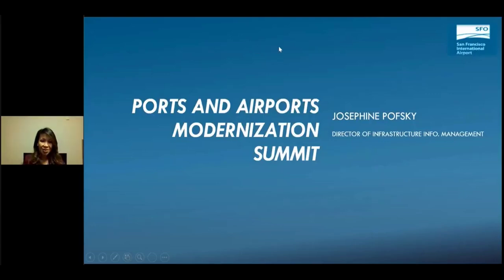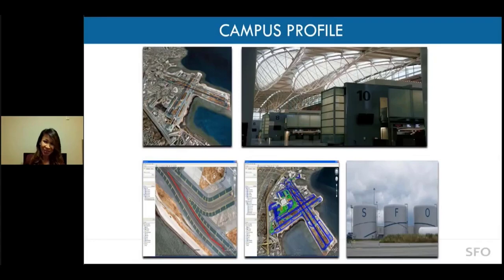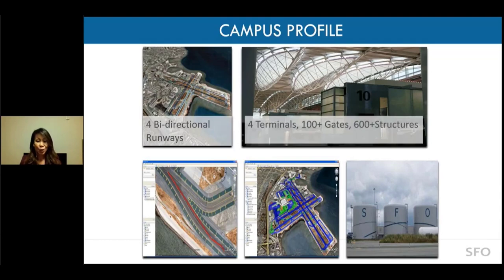I'll start with a quick overview of our campus. For those of you who have not traveled through SFO for quite some time, you might not realize that we have four bidirectional runways, four terminals, lots of gates and infrastructures, roadways, and acres of land.